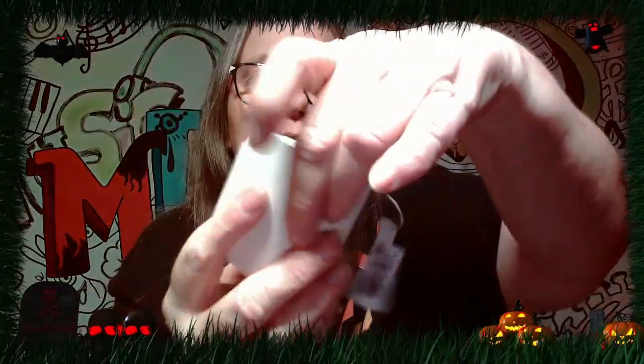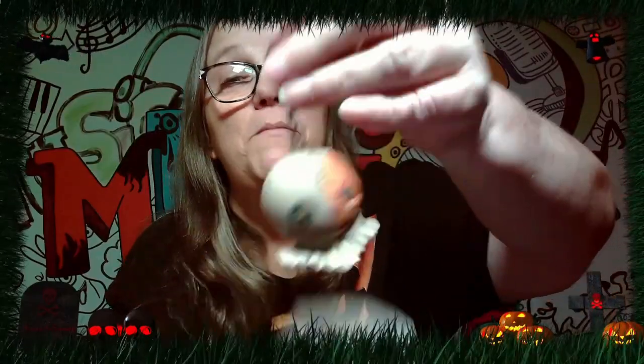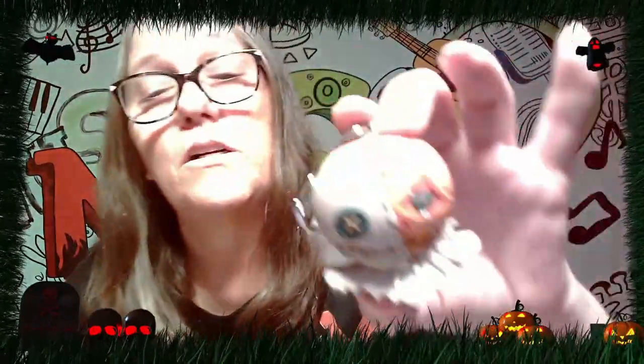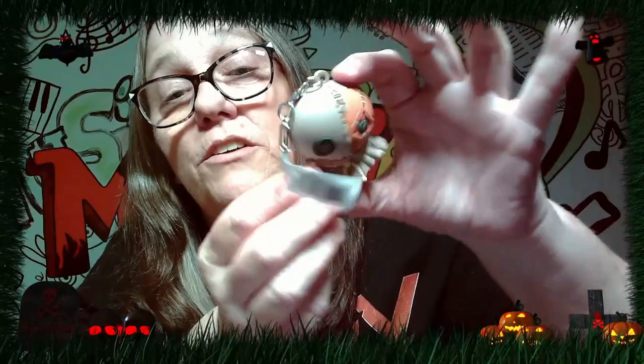Got one more that we're gonna pop open here. Let's see — did we get a Sam? Oh, we got the head! I didn't — did I see this one? Oh, this is an exclusive! Okay, this is exclusive B. That's really cool and really cute too.